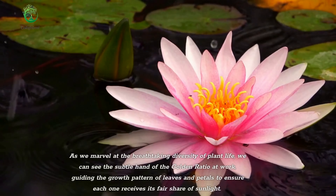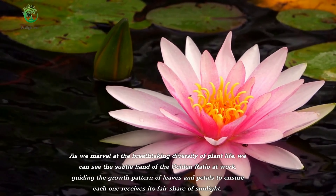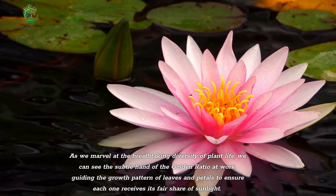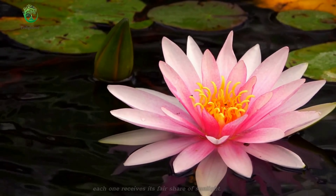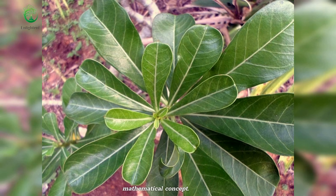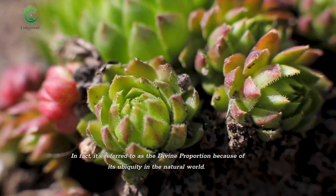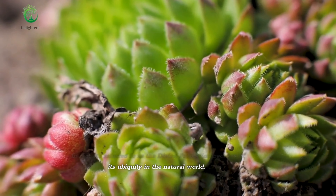As we marvel at the breathtaking diversity of plant life, we can see the subtle hand of the golden ratio at work, guiding the growth pattern of leaves and petals to ensure each one receives its fair share of sunlight. This precise arrangement, based on the value of approximately 1.618, creates a harmonious balance of form and function — a testament to the power and elegance of this mathematical concept. In fact, it's referred to as the divine proportion because of its ubiquity in the natural world.